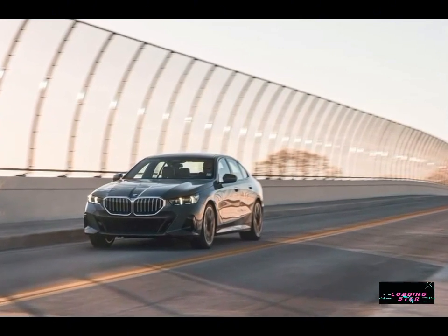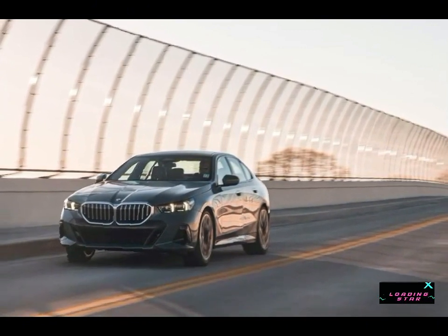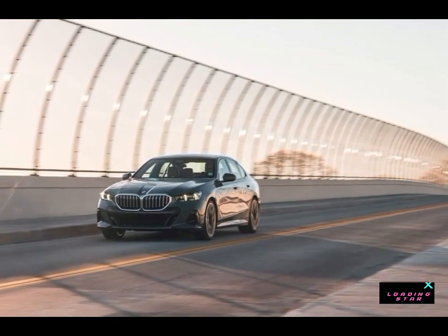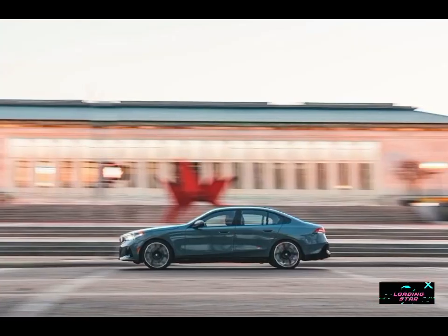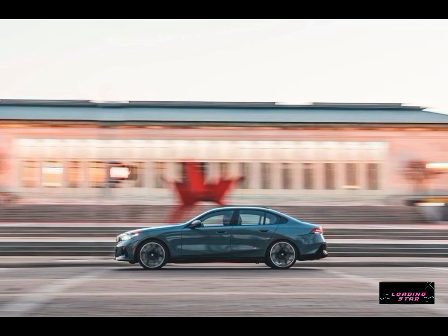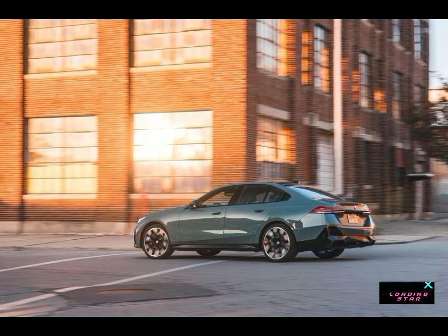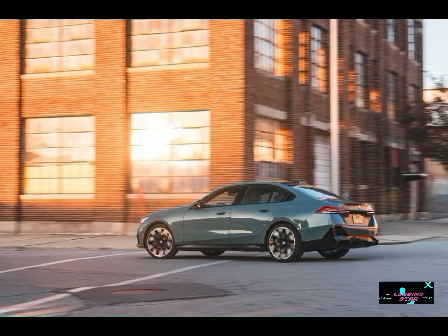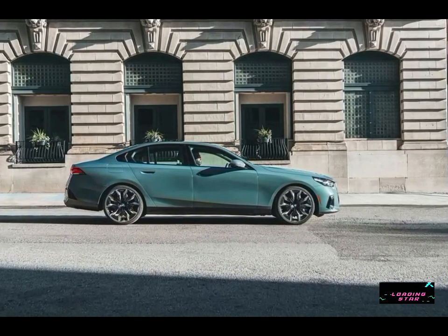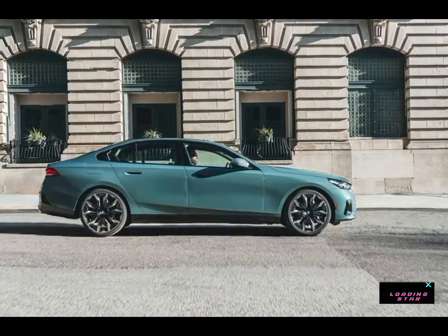The 5 Series offers the expected driver assistance features as standard, including automated emergency braking and blind-spot monitoring, but more advanced features including BMW's Highway Assistant hands-free driving mode are optional. Key safety features include standard automated emergency braking with pedestrian detection, standard lane departure warning with lane keeping assist, and available adaptive cruise control with hands-free driving mode.